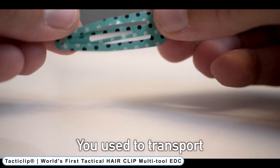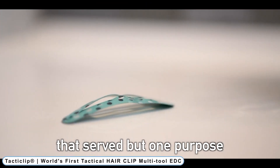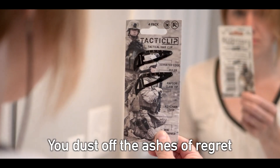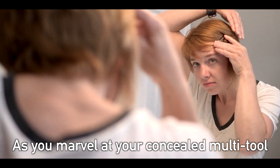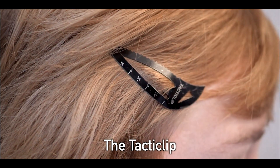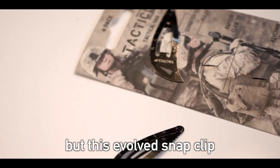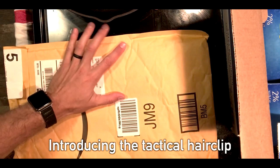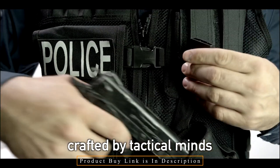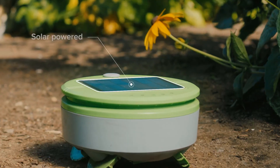Coming to Number 11: TACTICLIP — the world's first tactical hair clip multi-tool EDC. Comfortable, stealthy, and easily deployed, this patent-pending invention adds a file, wick holder, wire remover, mini screwdriver, ruler, and raptor claw-style tip to inexpensive multi-tool hair clips. This hair clip is for anyone who values that extra level of minimalist preparedness. The TACTICLIP is independent of tool belts, pockets, purses, and wallets.